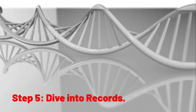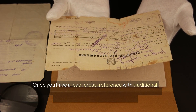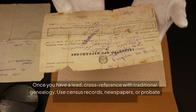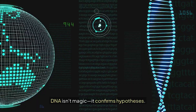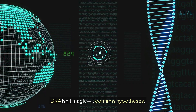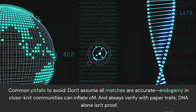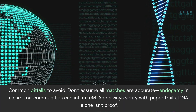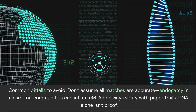Step 5: Dive into records. Once you have a lead, cross-reference with traditional genealogy. Use census records, newspapers, or probate docs on sites like FamilySearch.org. DNA isn't magic — it confirms hypotheses. Common pitfalls to avoid: don't assume all matches are accurate. Endogamy in close-knit communities can inflate cM. Always verify with paper trails, because DNA alone isn't proof.